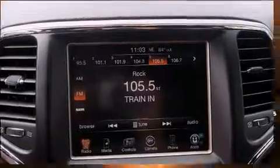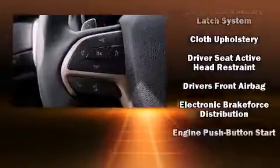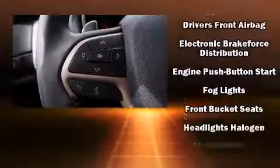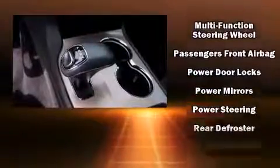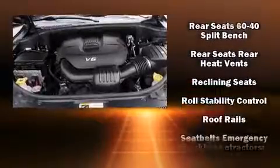Jeep ensures the safety and security of its passengers with equipment such as head curtain airbags, front side-impact airbags, traction control, brake assist, anti-whiplash front head restraints, a panic alarm, and four-wheel disc brakes with ABS.